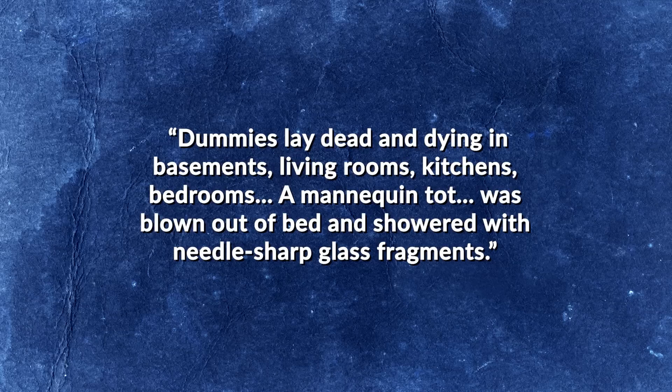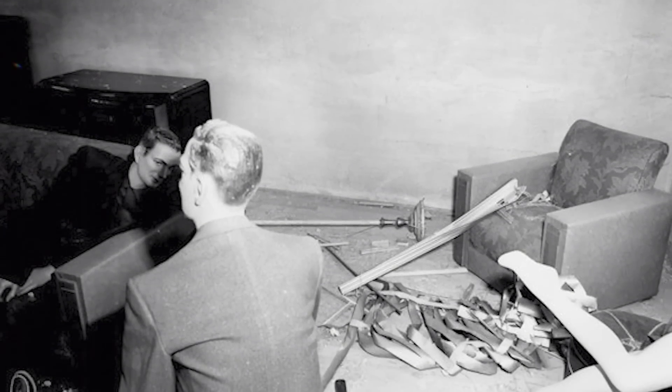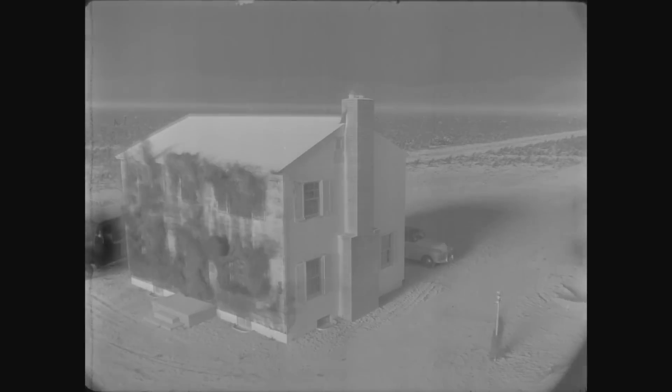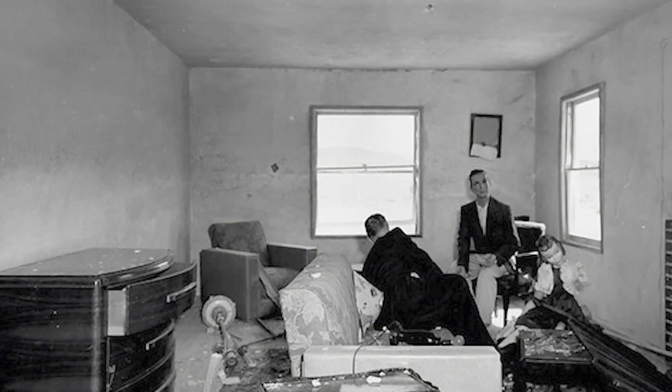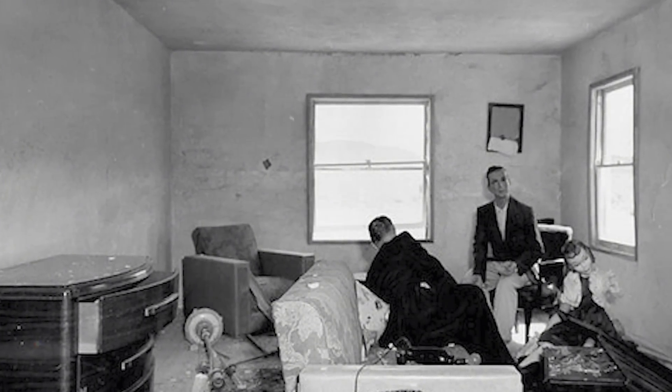"Dummies lay dead and dying in basements, living rooms, kitchens, bedrooms. A mannequin tot was blown out of bed and showered with needle-sharp glass fragments." But on closer inspection, the damage wasn't nearly as severe as it appeared. The mannequins placed in the smashed house's basement fared far better than the ones upstairs. And while they may have been victims of the Atomic Age, their JCPenney clothes had survived the blast fully intact. The second house, located 7,500 feet from Ground Zero, also fared much better — though its paint had been charred by the bomb's infrared thermal pulse and all windows blown in, it was otherwise intact.